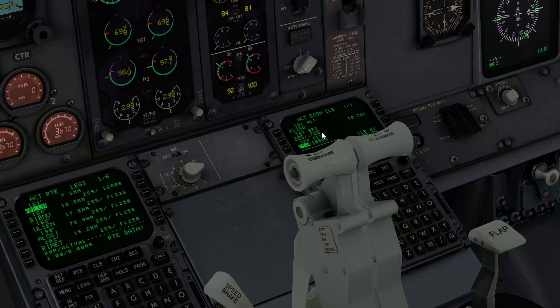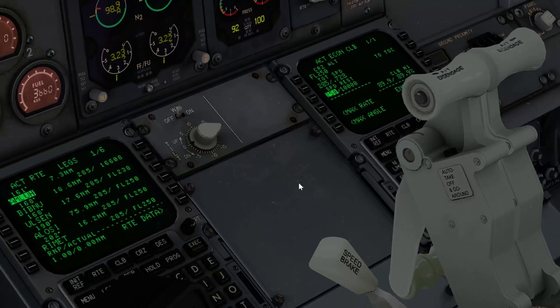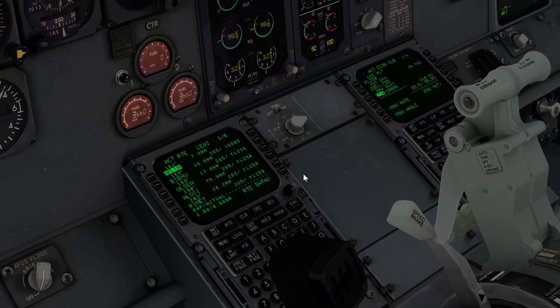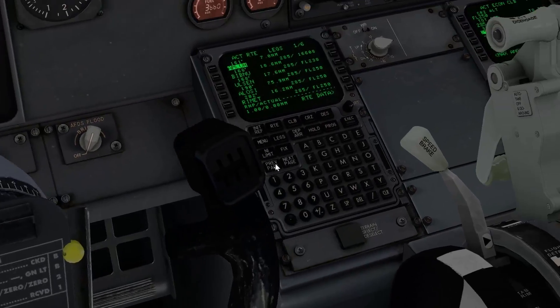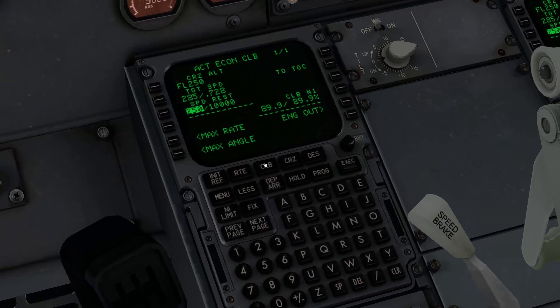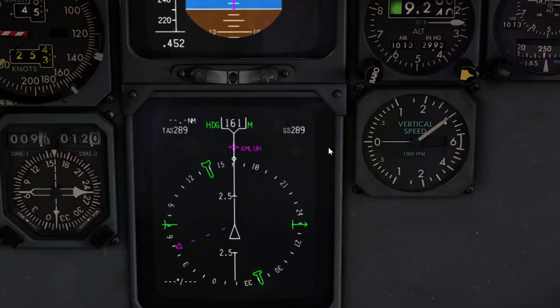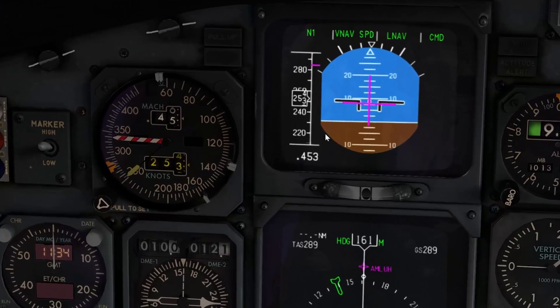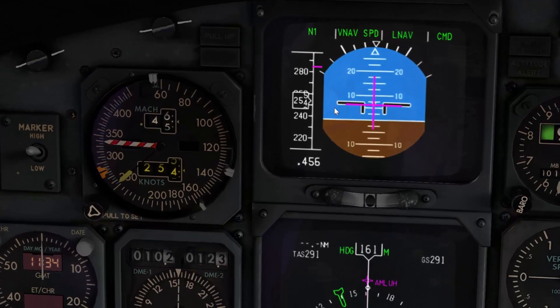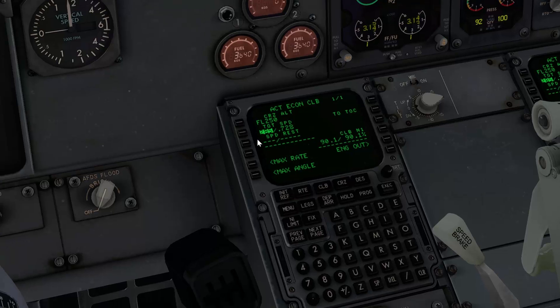Another thing you could do is ask ATC and say it's okay to fly a little faster than 250 below 10,000 feet — they say that's fine. You just take the lead and clear this restriction, say it's okay. And of course the plane will now accelerate to the Econ climb speed even though we're still below 10,000 feet. Otherwise it would do so automatically once we pass 10,000 feet.